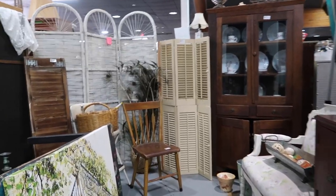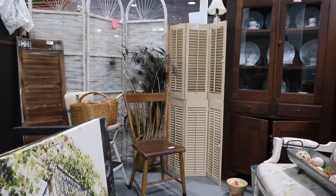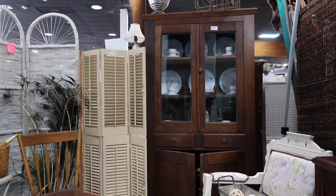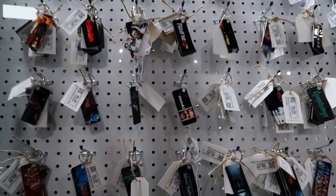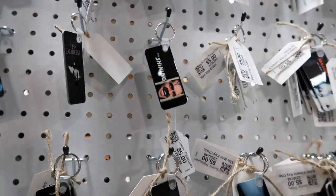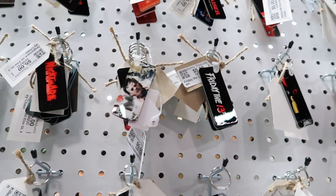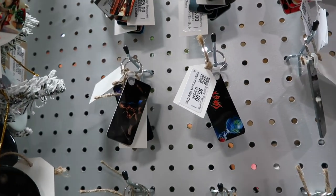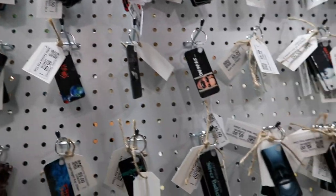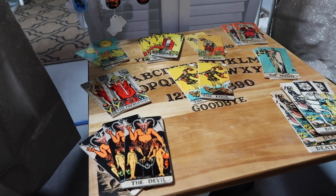So far not finding anything for my room quite yet. Lots of different things to look at, especially if you want to decorate your house with antique furniture. I found a booth with a whole bunch of different keychains with horror themes — look, there's The Shining, Friday the 13th, Texas Chainsaw Massacre, and Beetlejuice, one of my favorite movies.